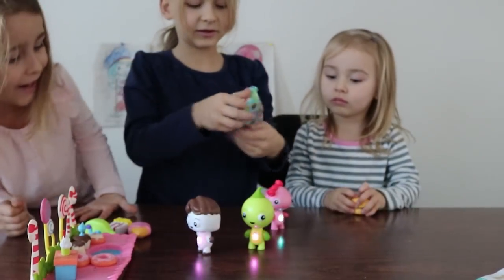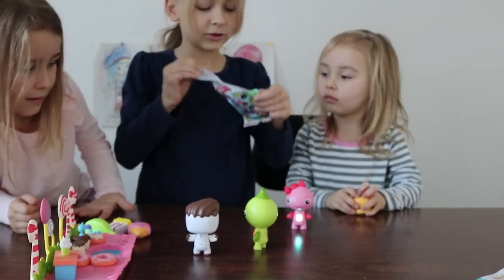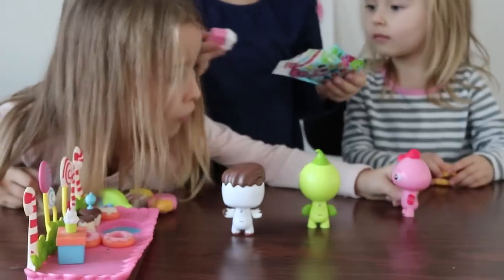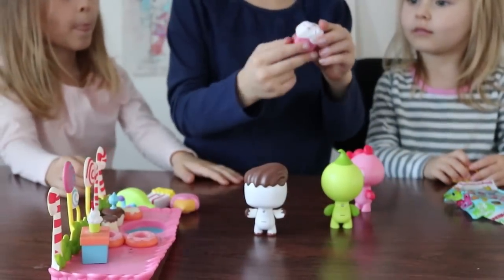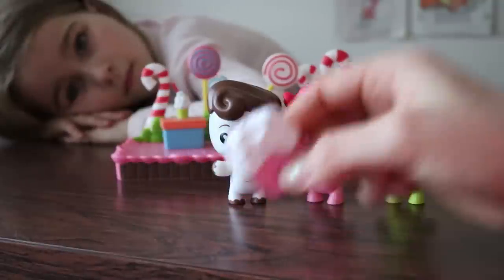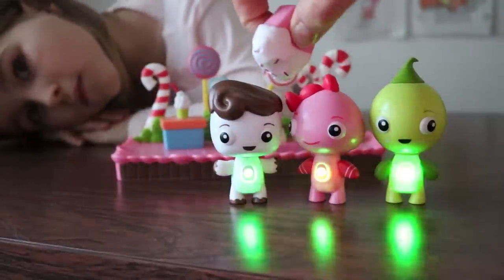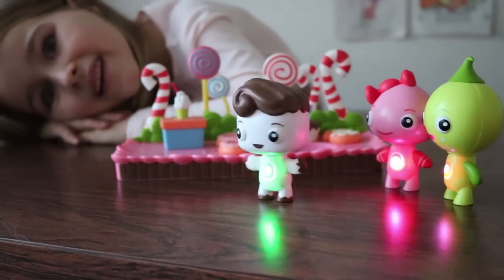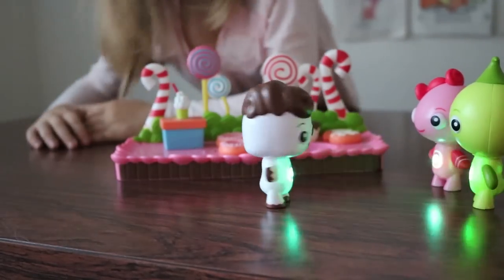Oh, of course they didn't have it the whole time. This one's a cupcake. Let's see if anybody wants cupcake. Green means happy — yay, they're happy!